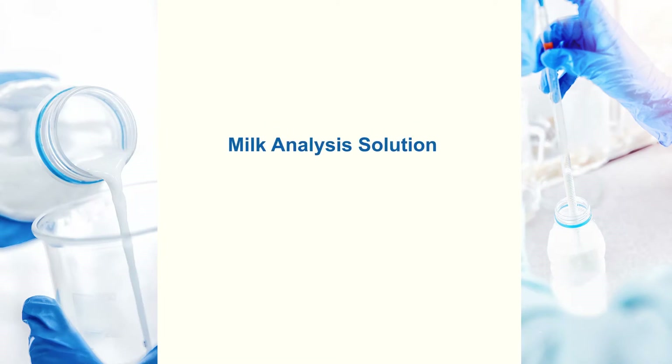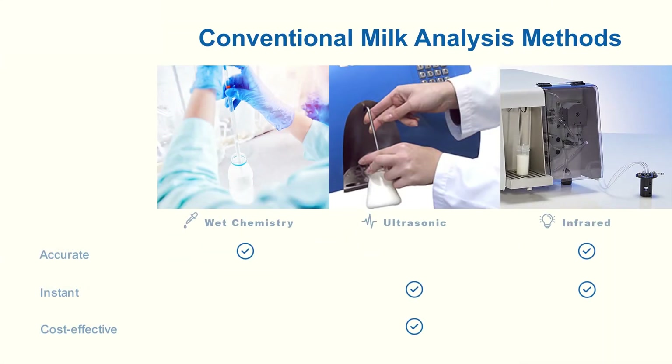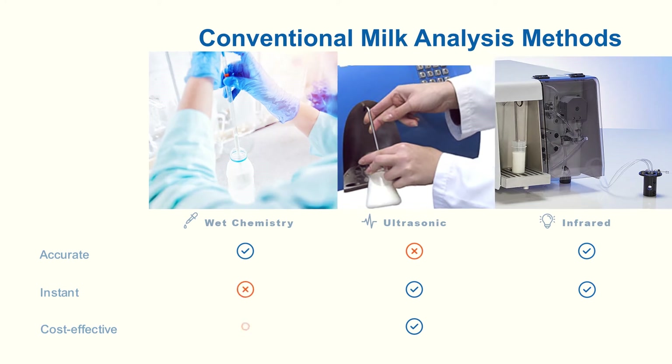There's a global unmet need for a milk analysis solution that analyzes milk composition and quality — one that is accurate, instant, and cost-effective. Until now, the choices were either inaccurate, slow, or expensive.